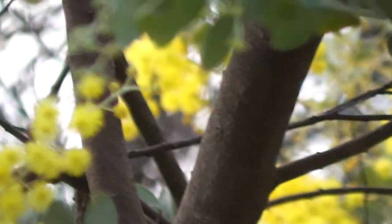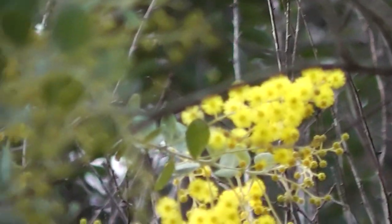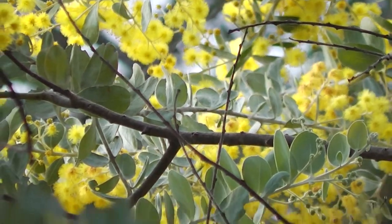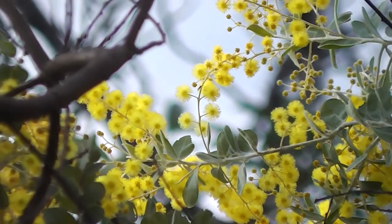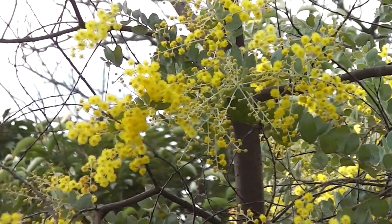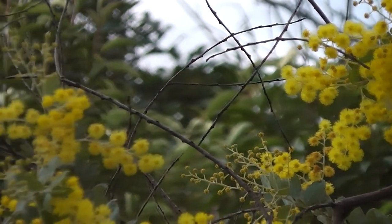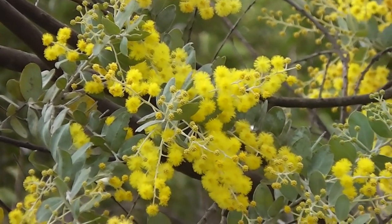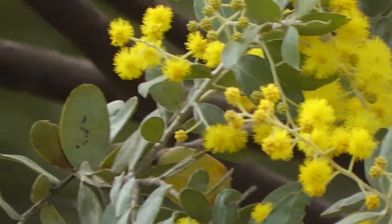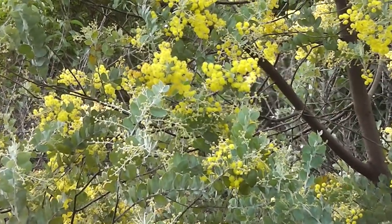Of course, wattle seeds attract the native birds, so they're also good for parrots and things — for our native species. Isn't it wonderful, all that goldenness? The sun isn't even shining — it was much brighter earlier today. So brilliantly yellow. So lovely. Just lights the place up.